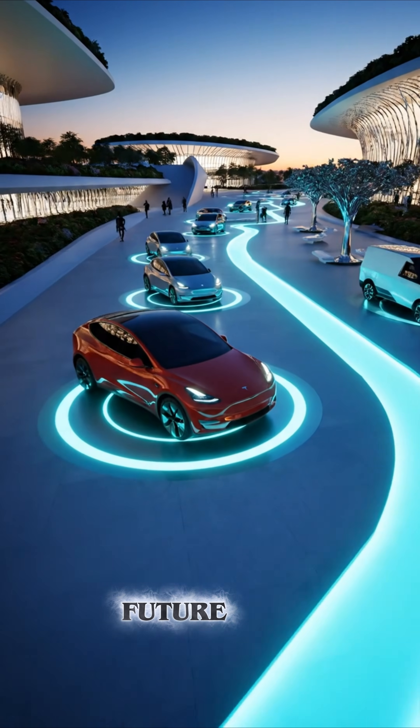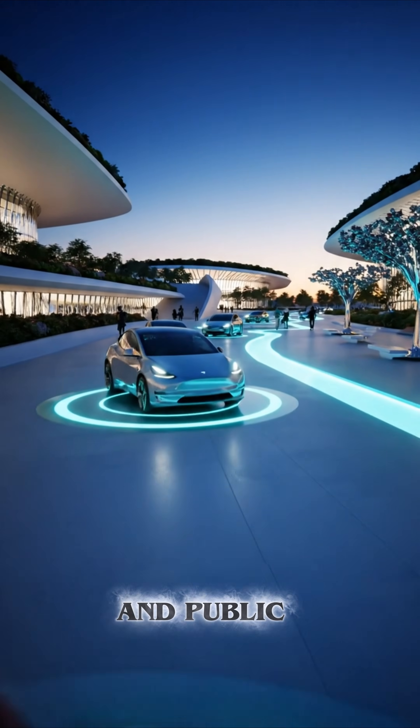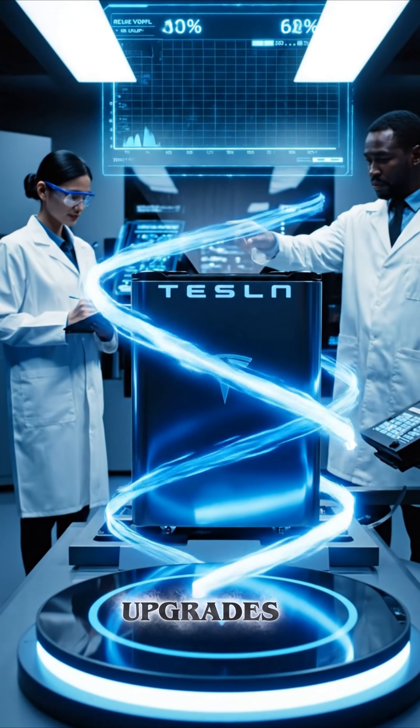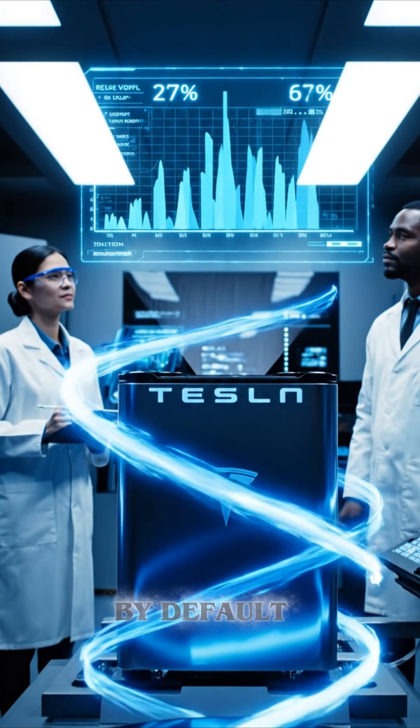And in the future, we may see drive-through wireless lanes, smart garages, and public pads under normal parking spots. Some companies are already offering wireless upgrades for existing Teslas, and next-gen models may include it by default.